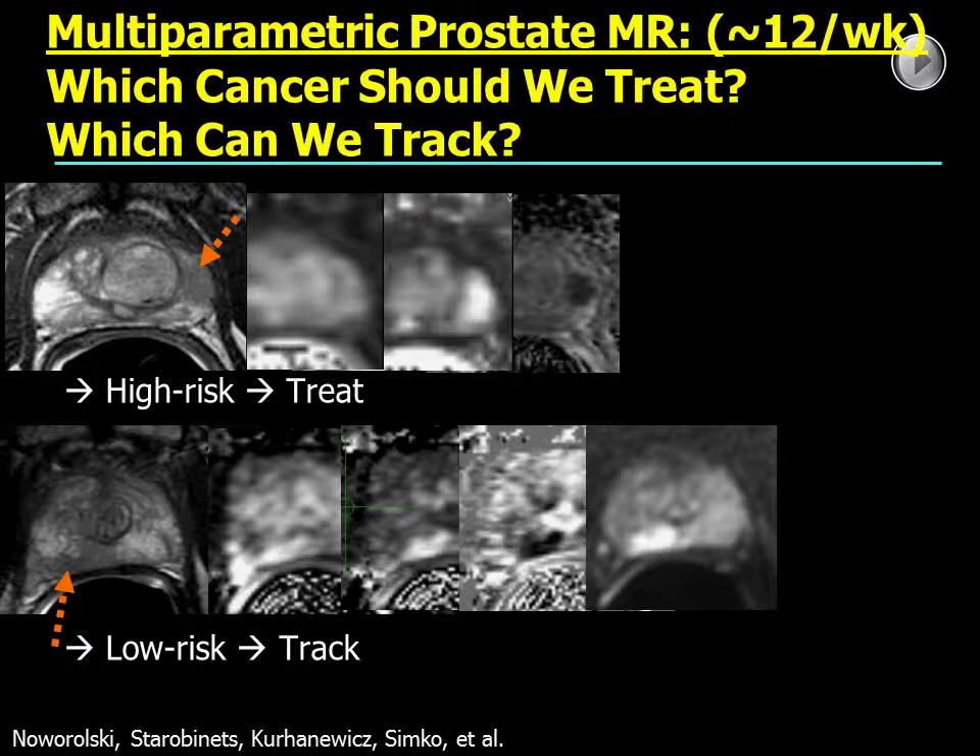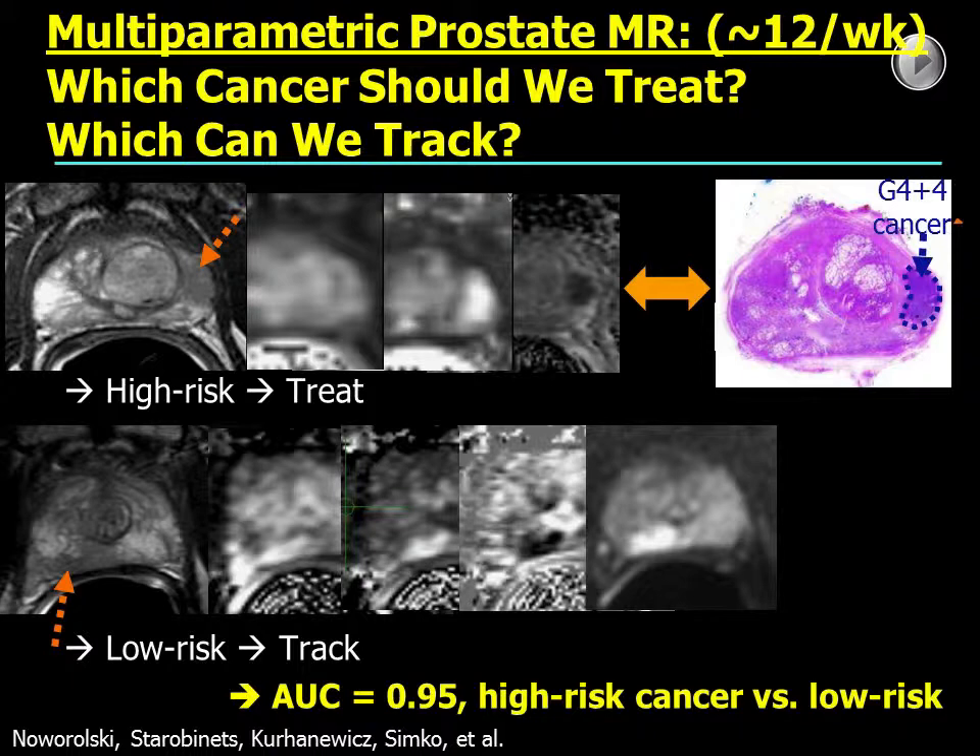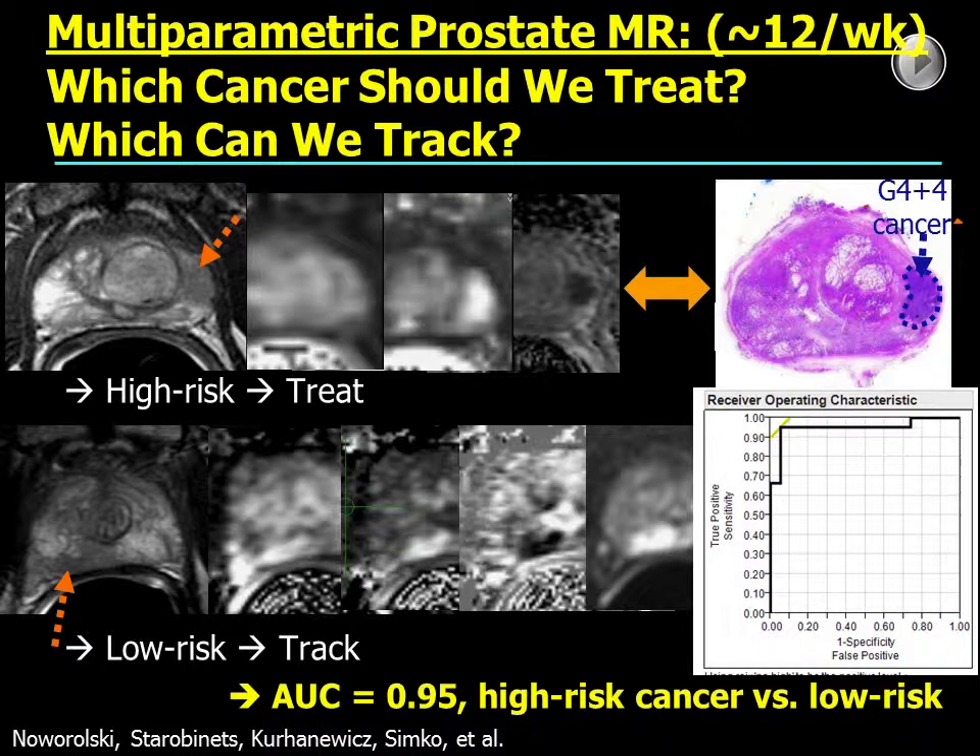Here at UCSF, we have a very large multi-parametric prostate MR program and are scanning about 12 patients a week. One question we're asking is which cancer should we treat versus which one can we safely track? With correlation to histopathology, we have been able to separate high-risk cancers from low-risk with excellent accuracy of 95%.